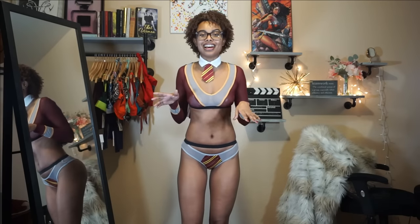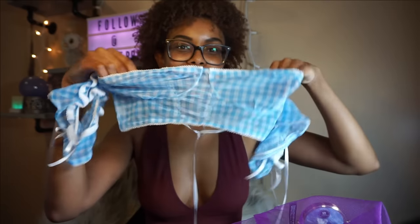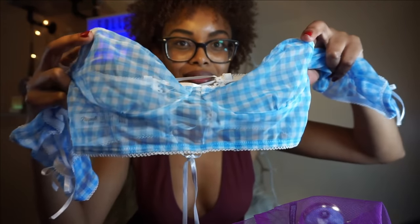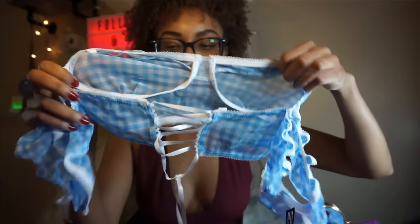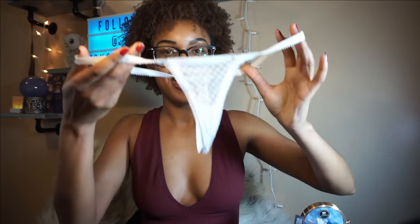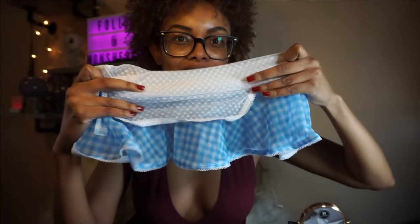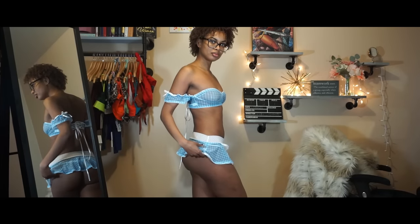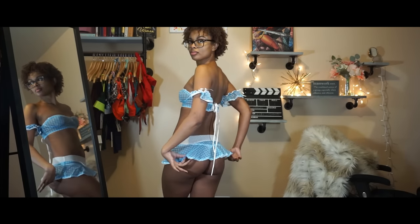We're going to try the lingerie that looks like Dorothy. This is the top — it is sheer with no cups or lining. There's a drawstring in the back, these are the sleeves, here are the panties, and here's the skirt. I'm going for a cutesy, innocent but sexy look at the same time. In the back it's very exposed and the thong is so small. I love the little apron — it's nice, soft, and delicate.